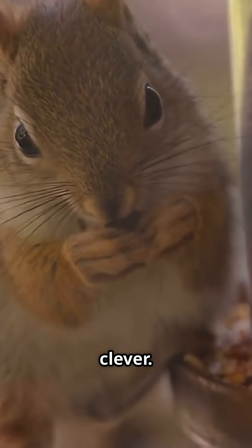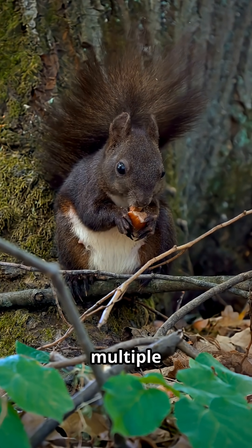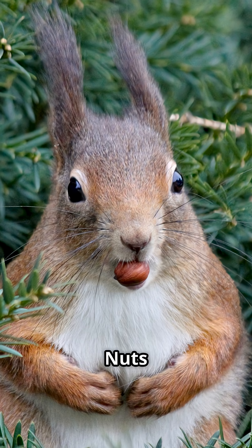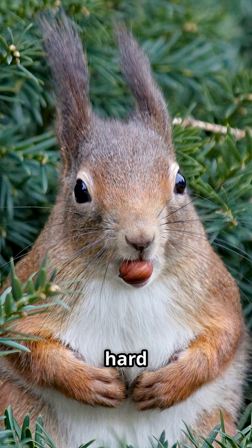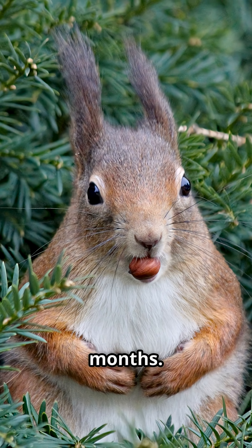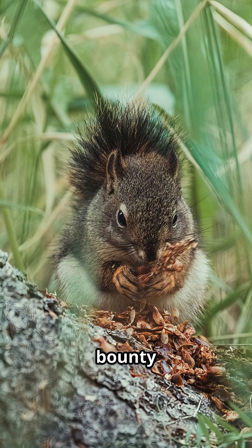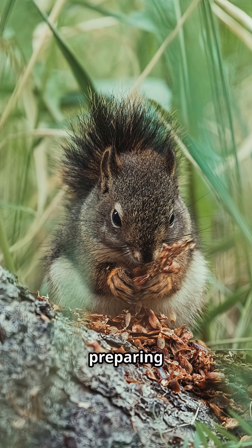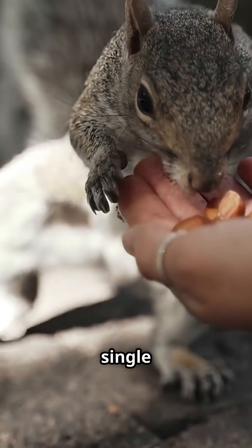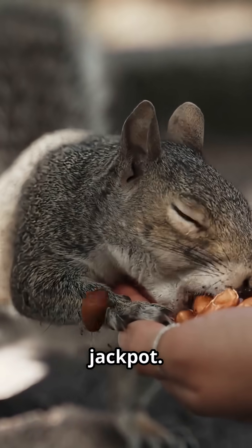But here's where it gets really clever. Squirrels are scatter hoarders, hiding food in multiple secret locations. Nuts are perfect for this because their hard shells protect them from moisture, pests, and decay for months. The timing is perfect, too. Nut trees drop their bounty in fall, just when squirrels are preparing for winter. A single oak tree can produce thousands of acorns — a reliable, high-volume jackpot.